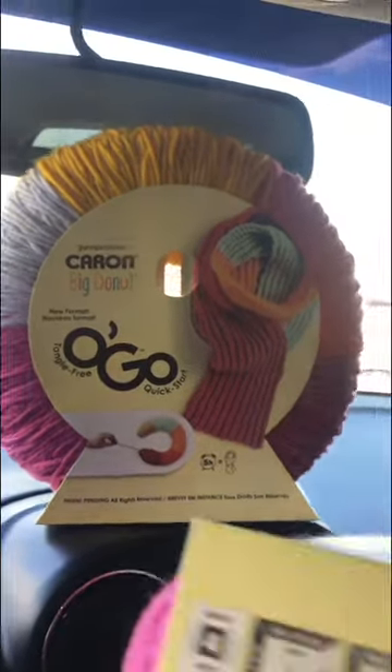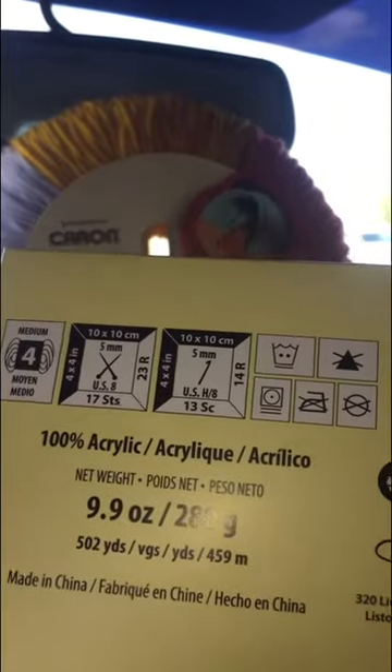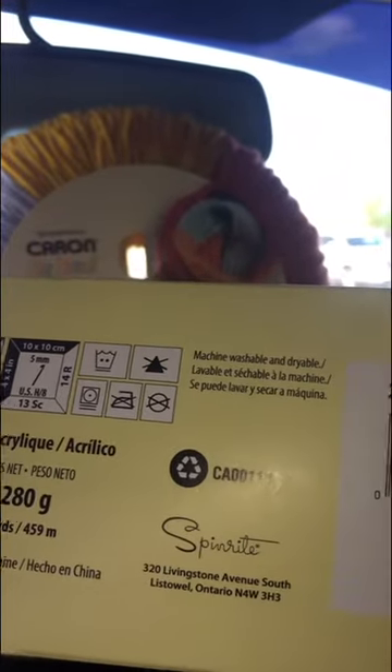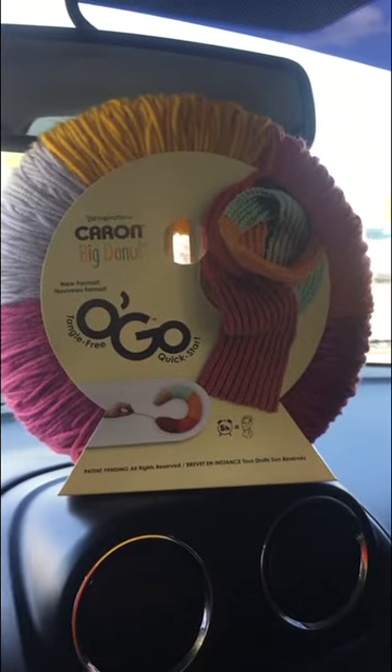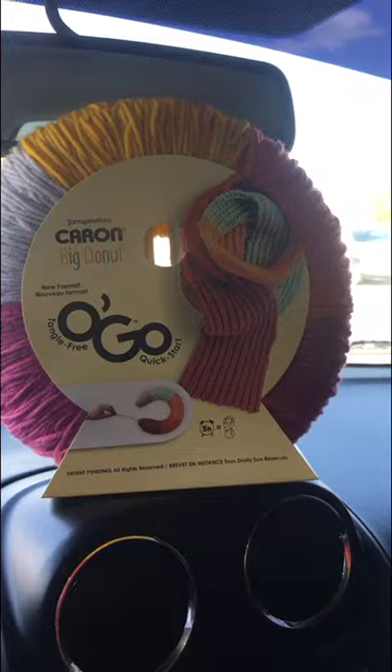I only got two of them. I love the colors — I only got two of these specific colors because this is the one I like the best. It's really, really cute, guys.